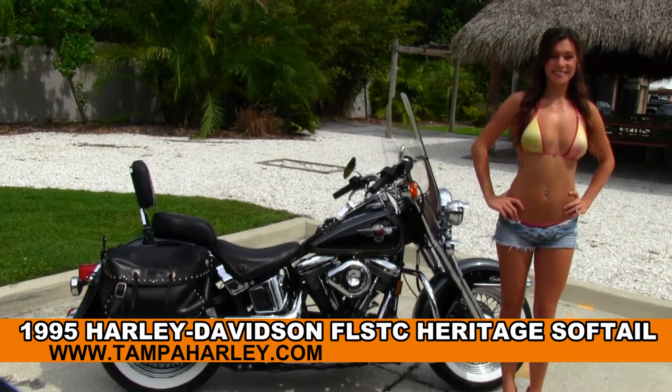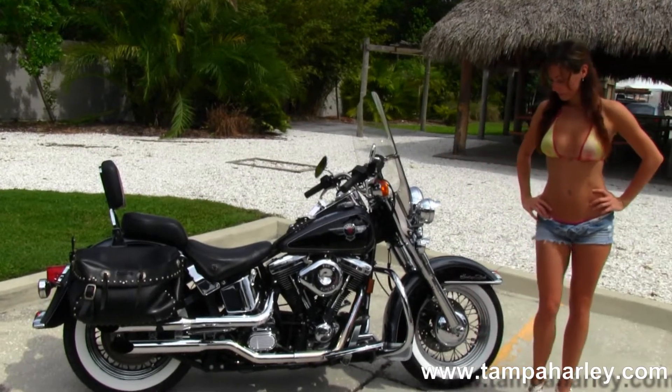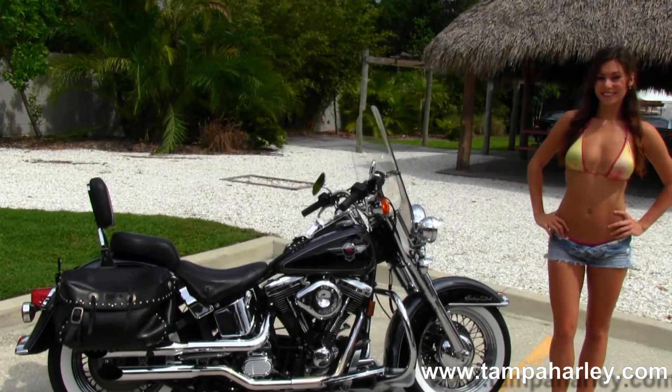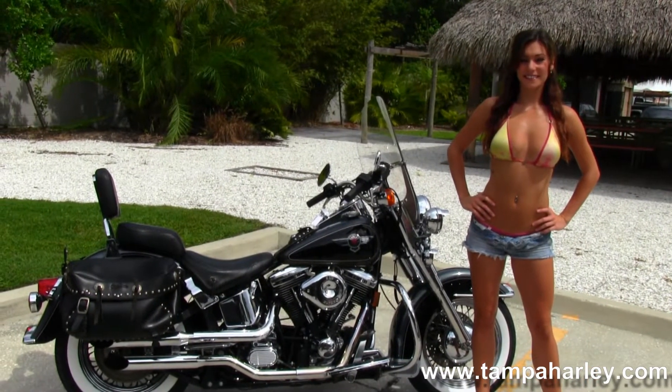This Softail starts out front with brand new white wall tires wrapped around the steel lace wheels. We have the fully chromed out front end and move back to the full-size chrome engine guard. It has the 80 cubic inch engine with five-speed transmission and full-size rider and passenger floor boards.